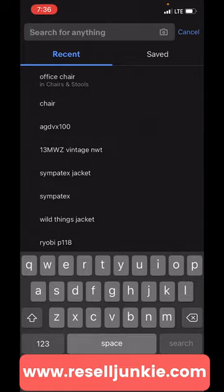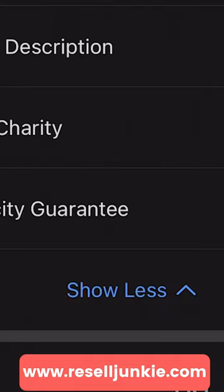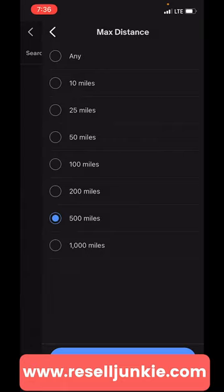Let's jump into eBay and show you how you can do the exact same thing right now. First, download the eBay app — it's completely free. Second, type in whatever you want, in this case 'office chair.' Third, go to filter, show more, nearby. Here we change our zip code. Boom — distance. Boom — 500 miles.